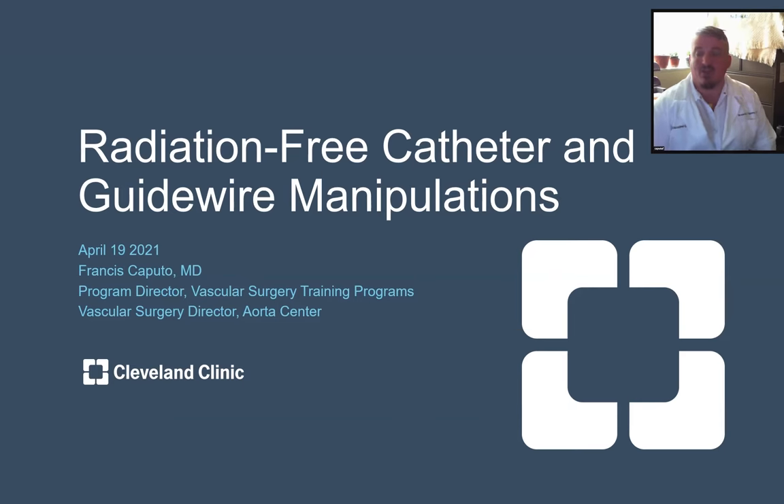Hello, my name is Frank Caputo and I'm one of the vascular surgeons at the Cleveland Clinic here in Cleveland Clinic, Ohio. I'm going to share some of our recent experience we have had at the Cleveland Clinic using a novel image-guided technology that has allowed us to do certain interventional cases entirely without radiation.